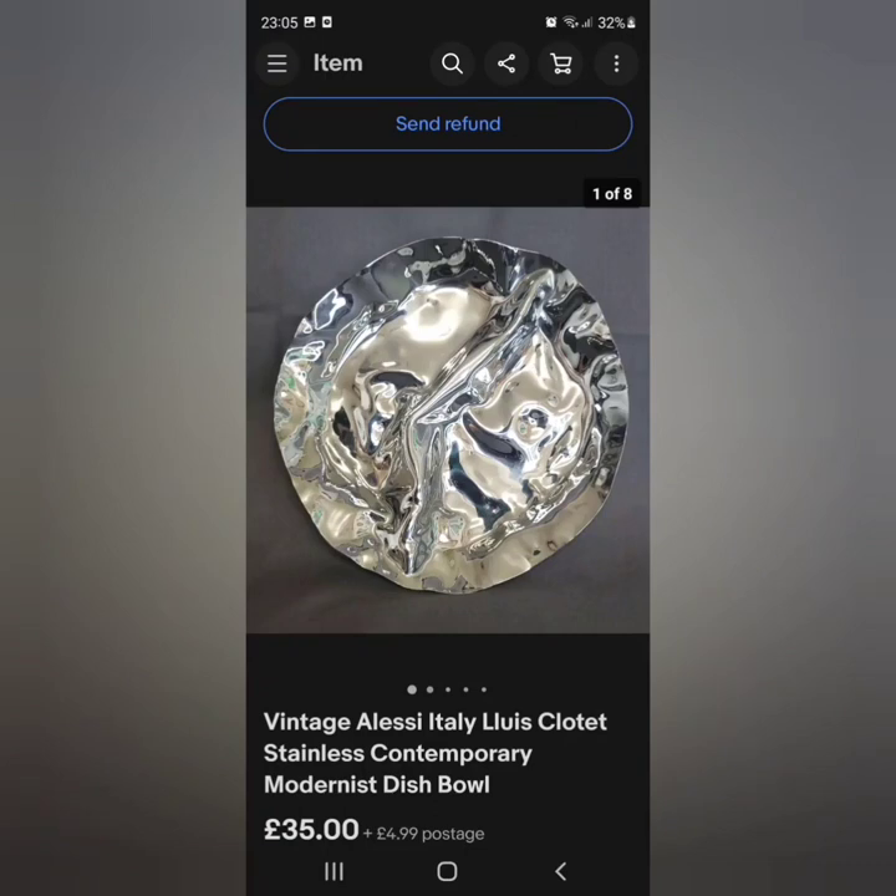This was a brilliant sale — I had it on for maybe three or four days and had a lot of watchers. The Alessi Italy Louis Clotet stainless steel modernist dish: we bought this for maybe two or three pounds, it was a bundle at the car boot sale and I think the entire bundle cost me nine. This one sold for £35 plus postage really quickly, so I'm definitely going to be looking out for any of these modernist pieces — they seem to be doing so well.